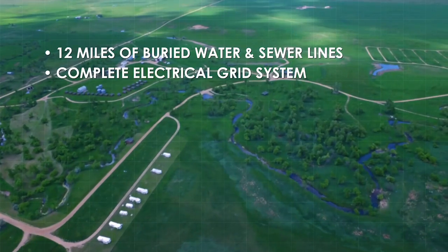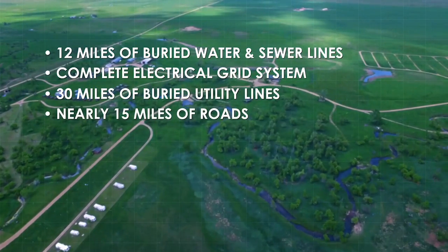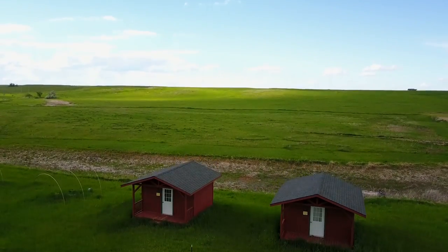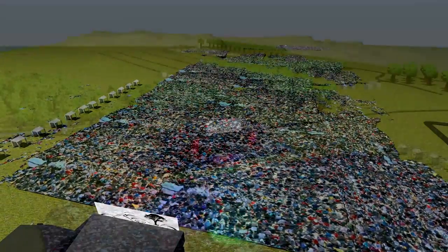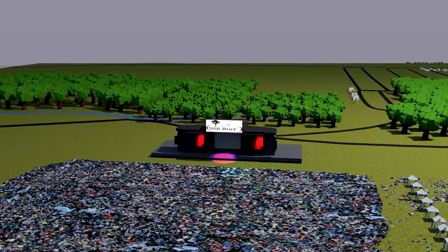A complete electrical grid system with 30 miles of buried utility lines and nearly 15 miles of roads. And to sweeten the pot, this property features a hidden opportunity to leave a legacy of your own — on the North Quadrant, you'll have your own natural amphitheater, which could host thousands upon thousands of concert goers with very little expansion investment.